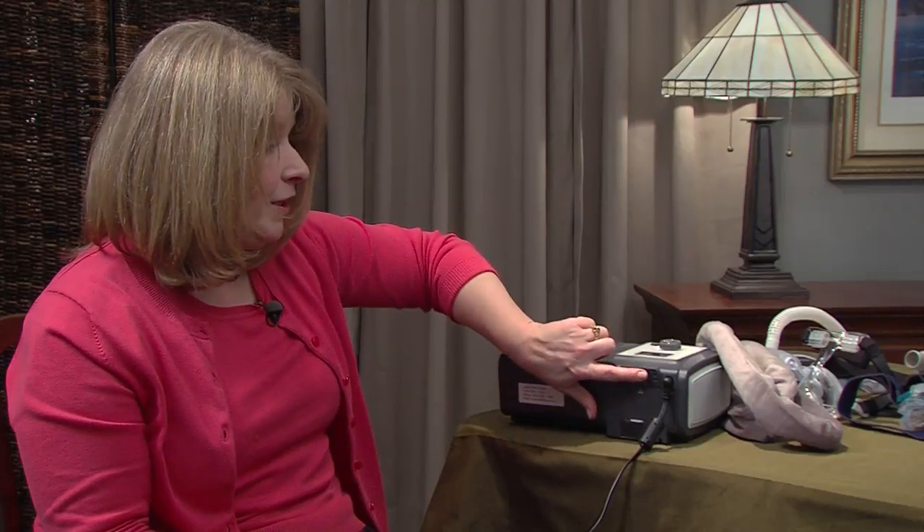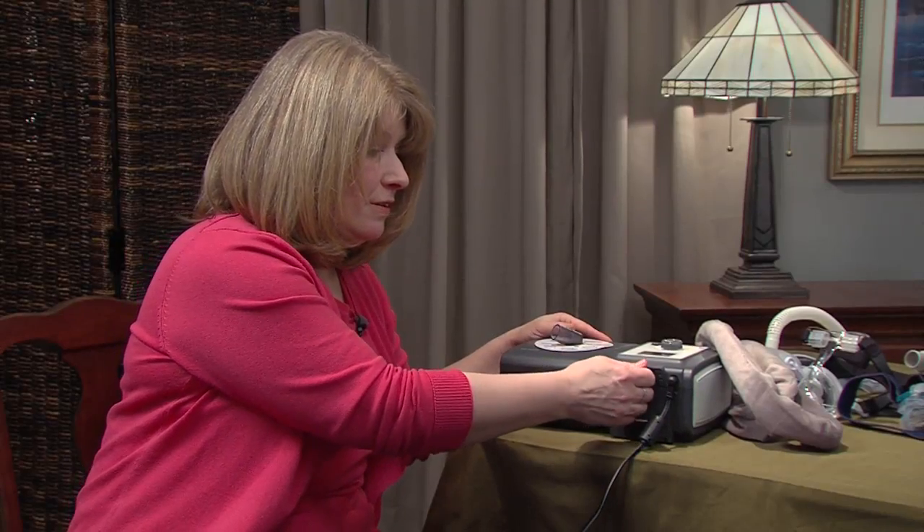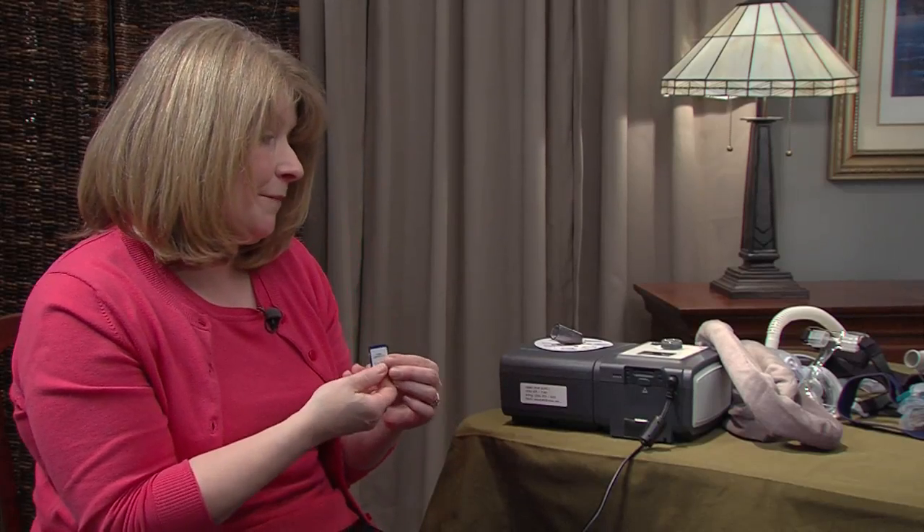Up at the top is a small card — similar to a digital camera memory card. Push on it to access it. This card records invaluable information that the doctor can use at your follow-up visit. Make sure to bring this card in so the doctor can download the data and see how you're doing with your therapy.